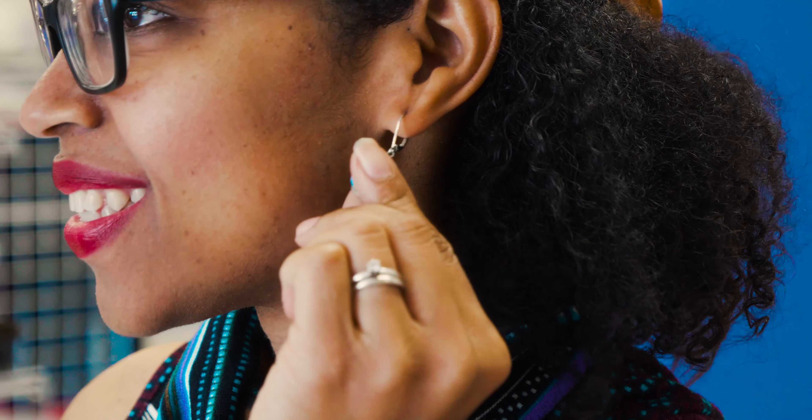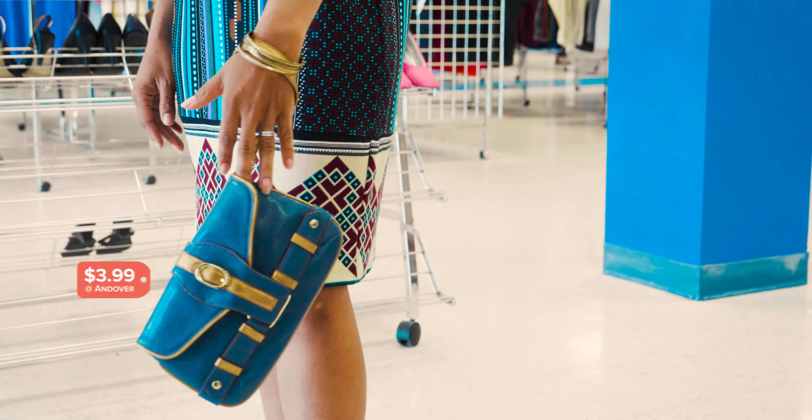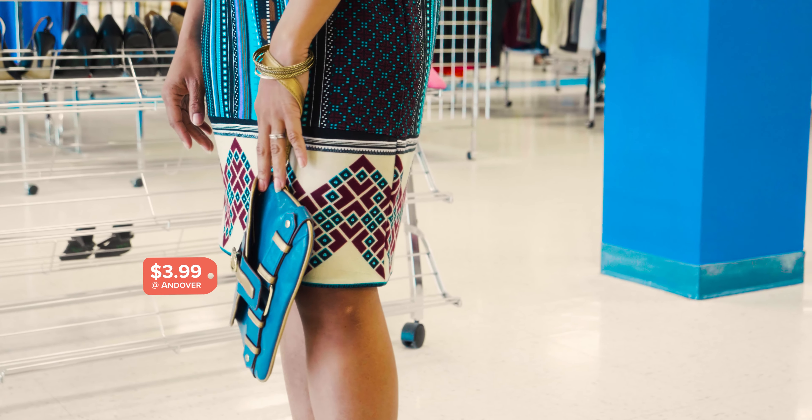The colors in the dress are not only a great compliment to Lady's skin tones, they also allow for lots of choices when accessorizing. We pulled out the turquoise hues with some drop earrings and a cute clutch, and added some gold bangles to dress up the look.